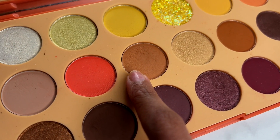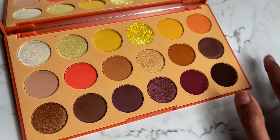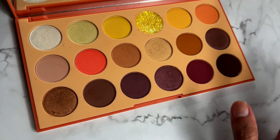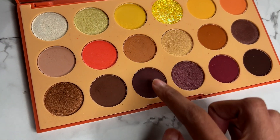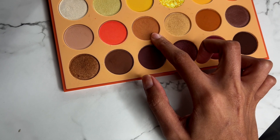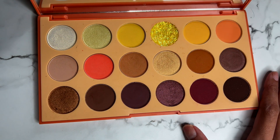I actually forgot to show the eyeshadow pan. As you can see, there is a little bit of usage on these shades. My goal for this palette was to use any two shades and hit a pan on them. I'm focusing on four shades I've used most this month and I use two of these shades almost every single day, so let's see how it goes.